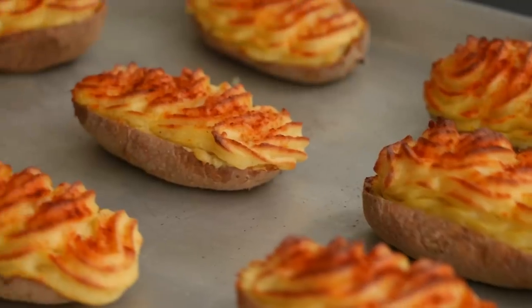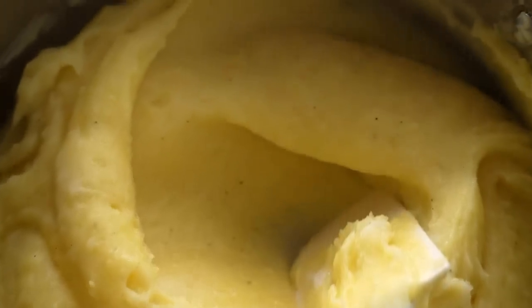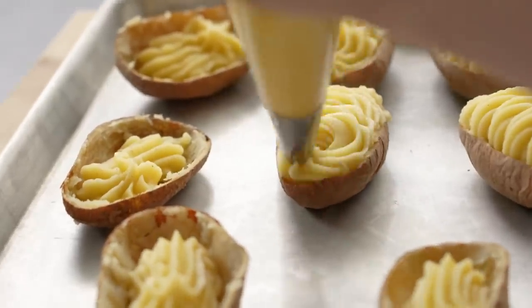The second side dish is kind of a mashup — pun intended — between Duchess potatoes and twice-baked potatoes. This is actually based on a dish my mom made for my entire childhood and still makes, which is so delicious. You basically take this yolky, buttery, stiffer mashed potato and pipe them into the potato skins and bake them again. They're so, so good. Again, you can make these ahead of time. The base potato is a russet.